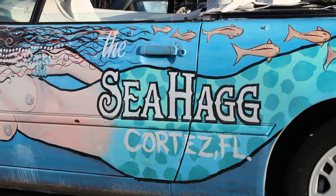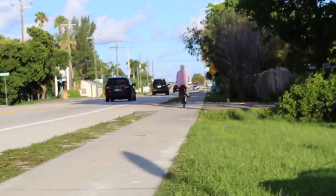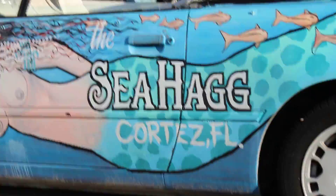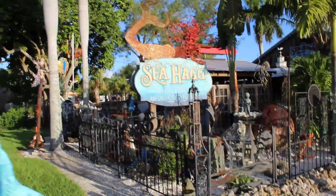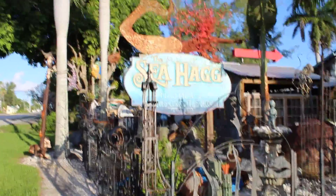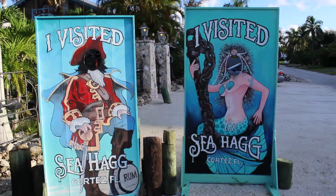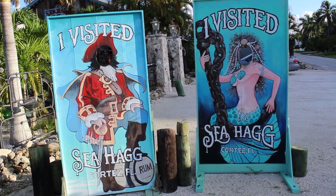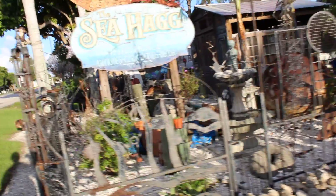World Travel Guy here in Cortez, Florida — just missed getting run over by a bicycle. I'm not sure if Cortez is a real town in Florida, but it is today. We're here at the Sea Hag Nauticals, Antiques, Curiosities and Decor. It's a very unusual place with a lot of cool things. You can even get your picture taken here stating that you visited the Sea Hag in Cortez, Florida, and we're in August.